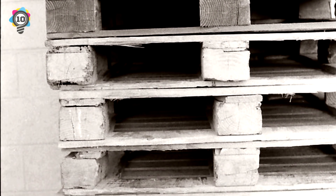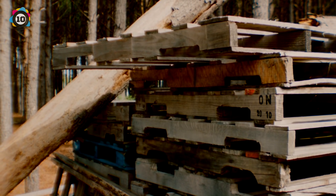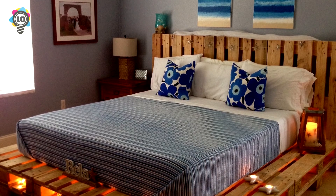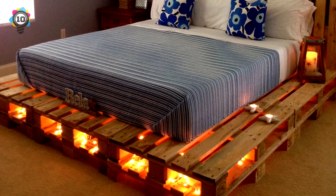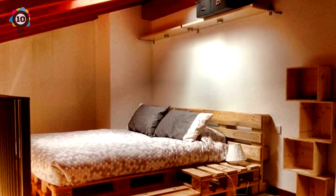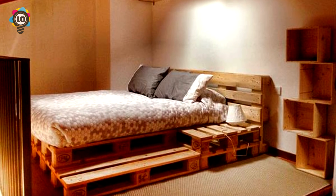Number 10. Pallet bed frames can be very time-consuming to make, however they are projects that are worthwhile. Pallets can be found at various construction sites close to the road, just waiting to be taken to the local dump. With permission, take them for yourself and fashion out a nice-looking, sturdy bed frame.